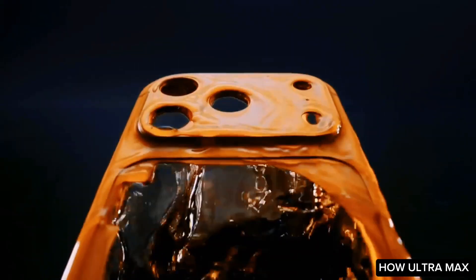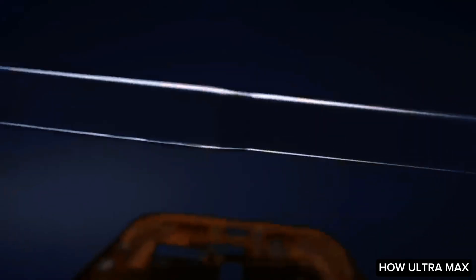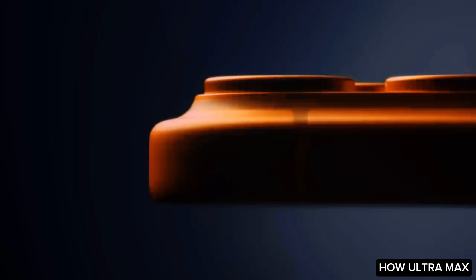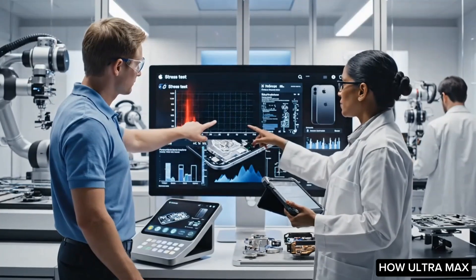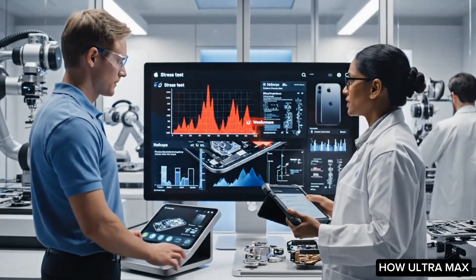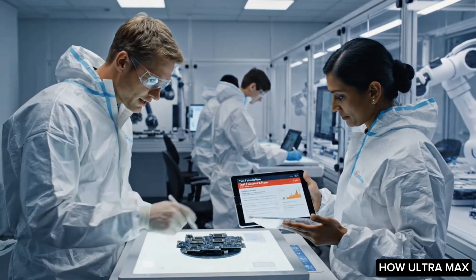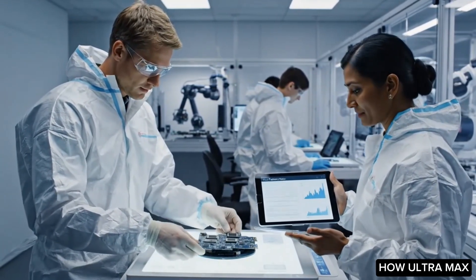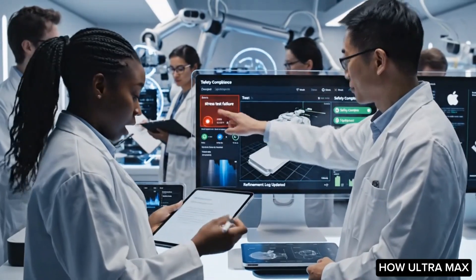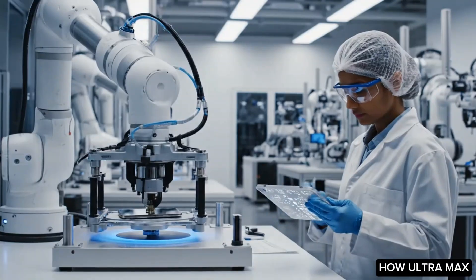With all the necessary components gathered, engineers embark on the intricate process of integrating these elements into a unified and cohesive product. This stage involves not only the assembly of various parts, but also careful consideration of how each component interacts with the others. A series of rigorous testing protocols are implemented to evaluate the product's durability, ensuring it can withstand everyday use and environmental factors over time.